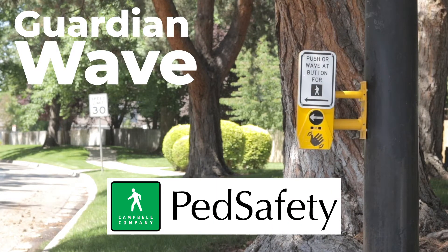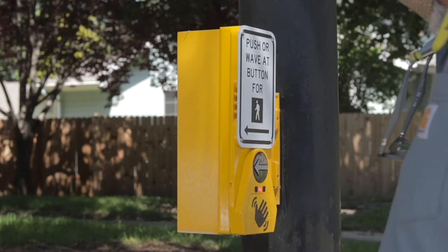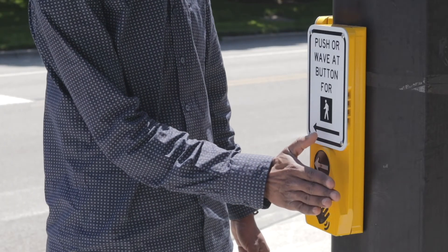Introducing the Guardian Wave, the latest in pedestrian safety from Campbell Company. The Guardian Wave is a touchless, accessible pedestrian signal.